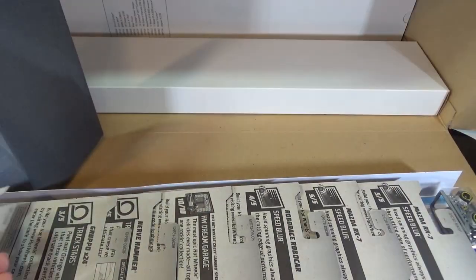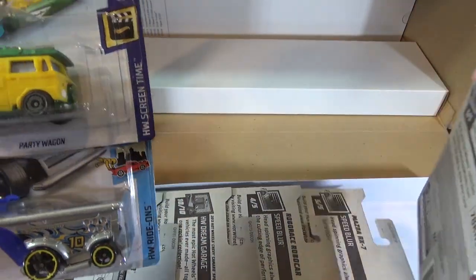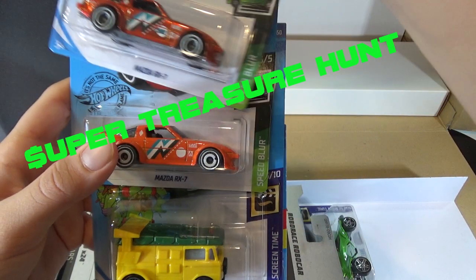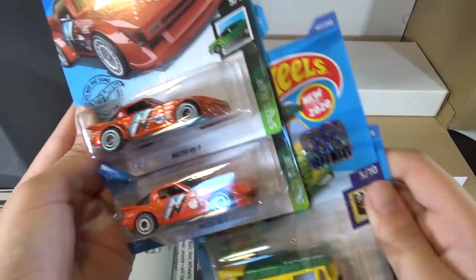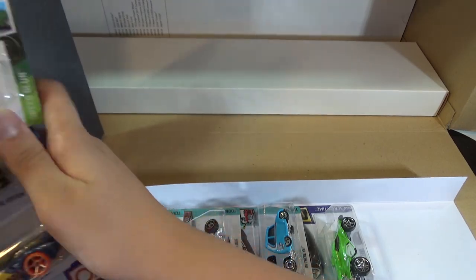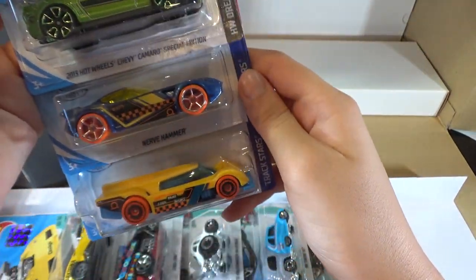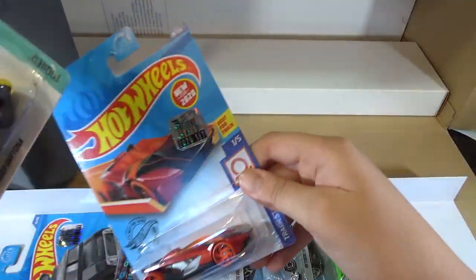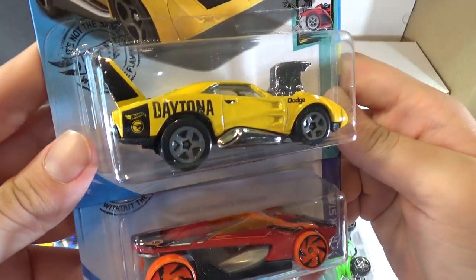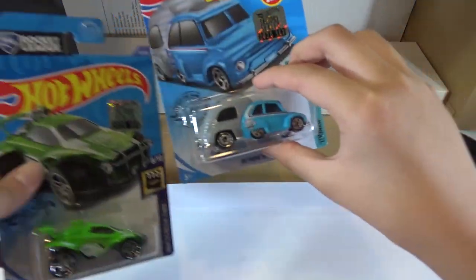Let's open up another box. The Isle Driver. The Party Wagon. The Mazda RX-7 — and here's the Super Mazda RX-7 with a comparison. The Robo Race Robo Car. The 2013 Hot Wheels Chevy Camaro Special Edition — this is a Treasure Hunt. Nerve Hammer. And the Grupo X-24. HW Warp Speeder. Dodge Charger Daytona — also another Treasure Hunt. The Cruel One. The 70 Volkswagen Baja Bug. The Octane. And the RV There Yet.